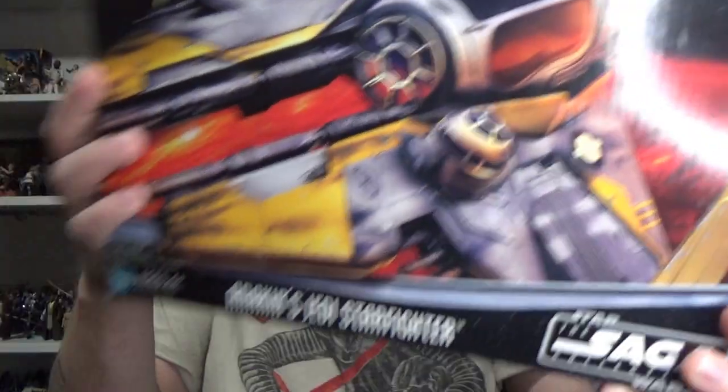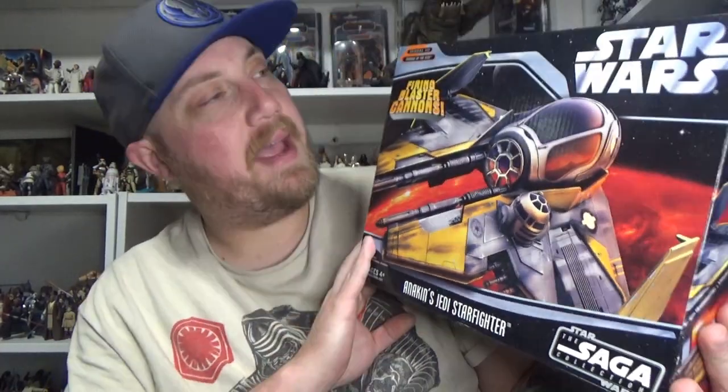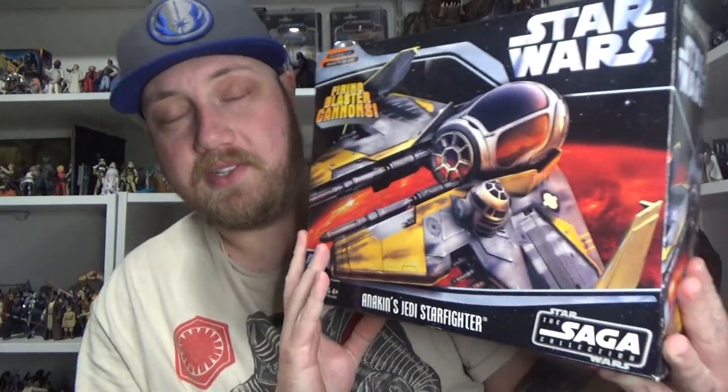Hey Star Wars fans and action figure collectors, thanks for hanging out with me today. Got a vehicle review today — big thanks to my buddy Lockie, you may remember him as co-host of Star Wars Go Figure when I was doing the podcast. He hooked me up with Anakin's Jedi Starfighter.